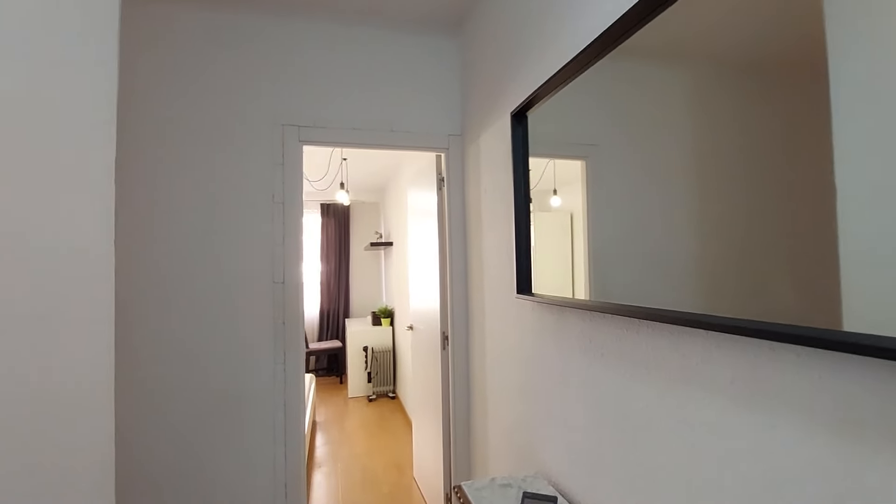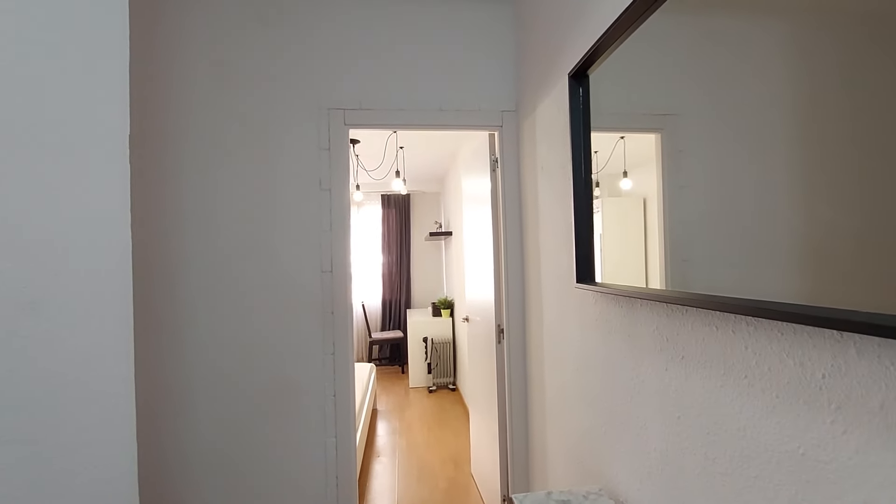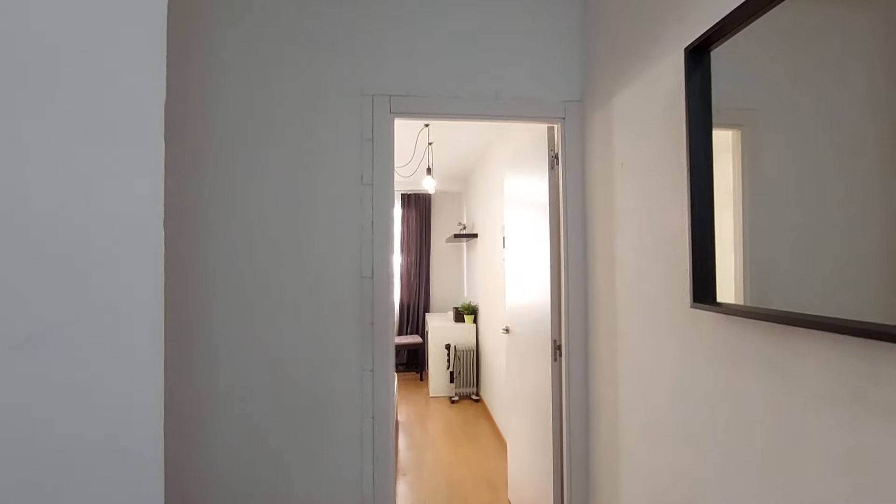Hello, this is Ana, a collaborator from Sporeham. Here we are in Carrer de la Remunta. We are going to visit this three-bedroom apartment.